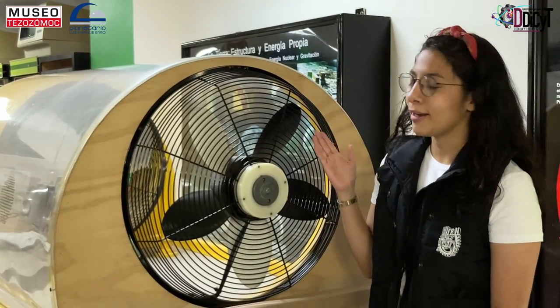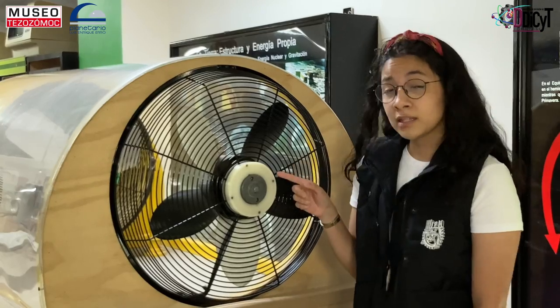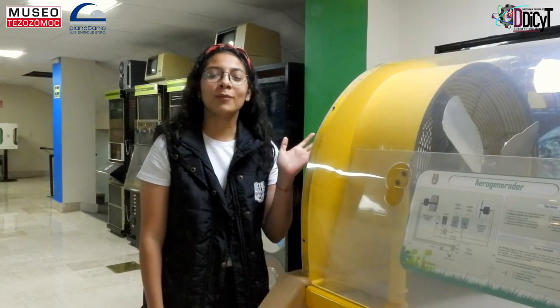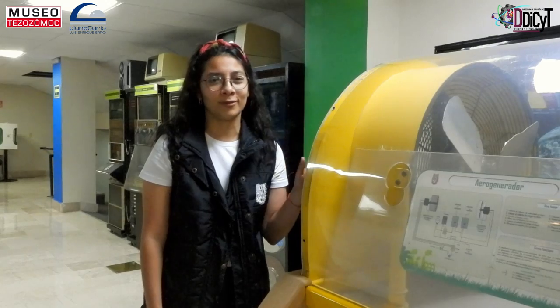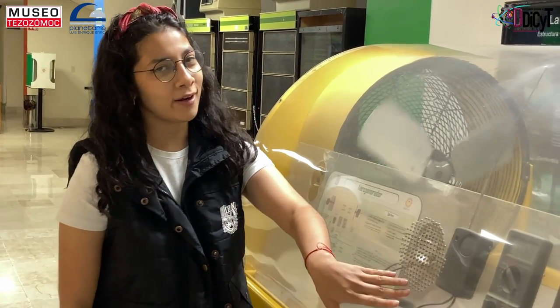Aquí podemos ver que el aerogenerador tiene aspas. Estas se mueven con el efecto del viento. Este movimiento se transmite a un generador eléctrico. De este lado tenemos un ventilador que simulará el viento. Con esta energía podemos alimentar desde un foco hasta una radio.